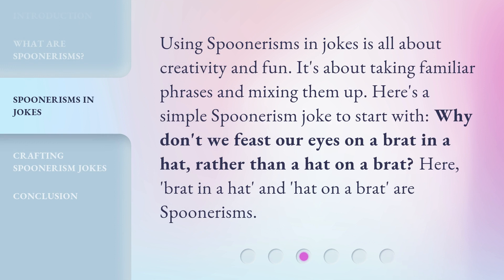Using spoonerisms in jokes is all about creativity and fun. It's about taking familiar phrases and mixing them up. Here's a simple spoonerism joke to start with: Why don't we feast our eyes on a brat in a hat, rather than a hat on a brat? Here, 'brat in a hat' and 'hat on a brat' are spoonerisms.